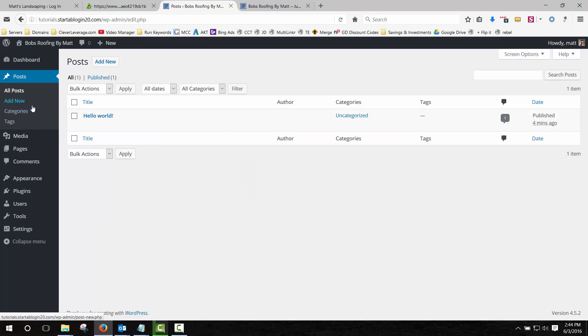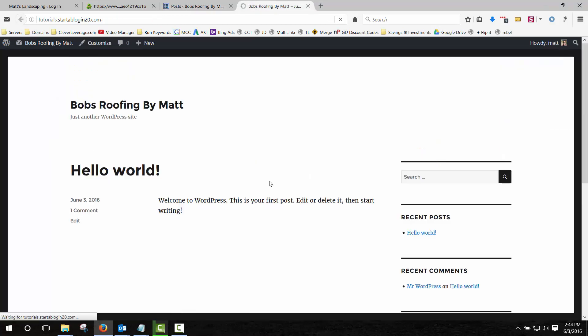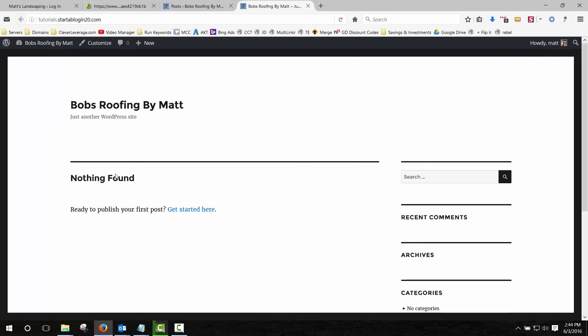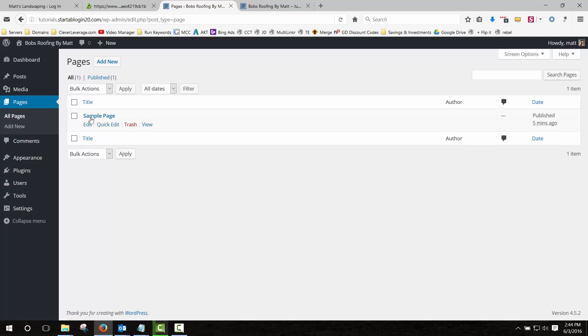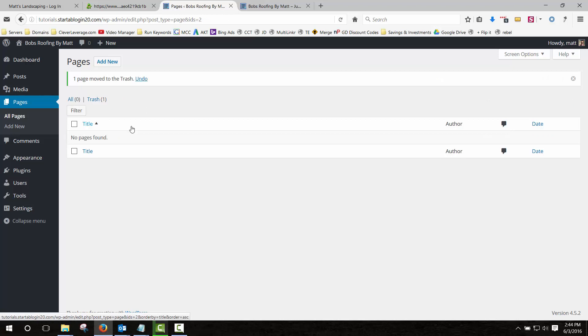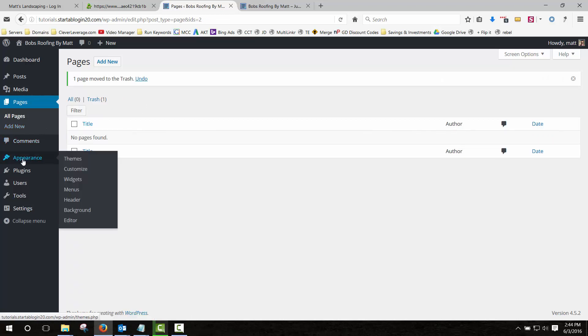We're going to click on Posts — this is a fully capable blogging platform as well as a website builder. We want to get rid of any posts that may show. Hover over 'Hello World' and click on Trash. Now nothing is found — it gets rid of the junk. We're going to go down the list and get rid of the default stuff. Go to Pages and click Trash on the Sample Page.